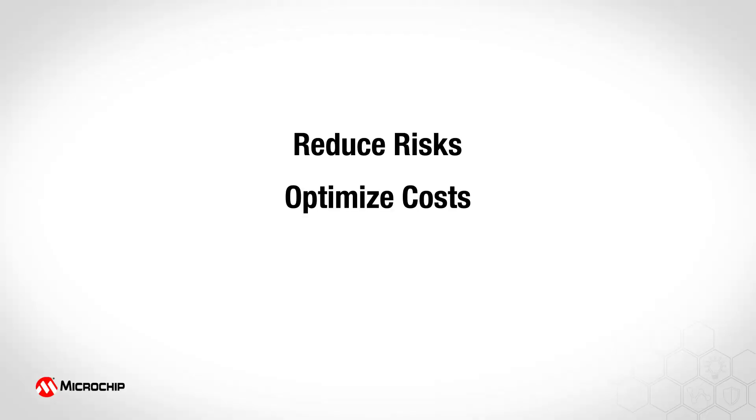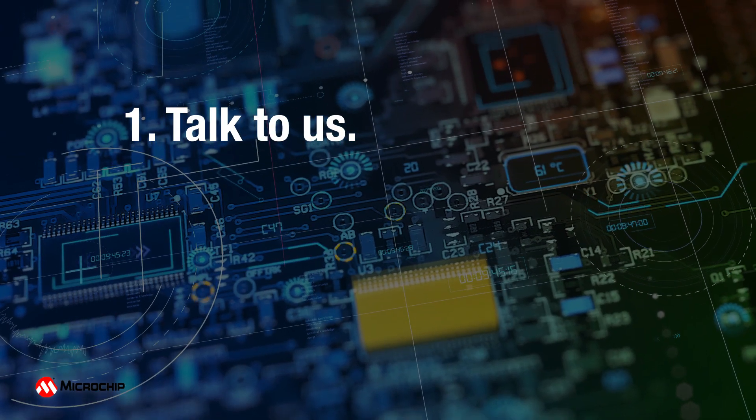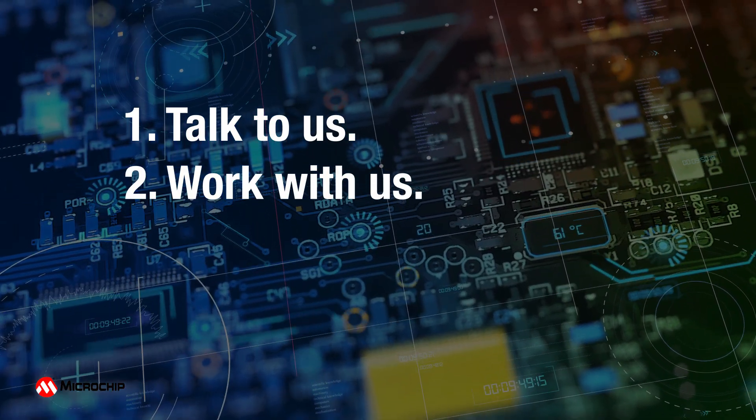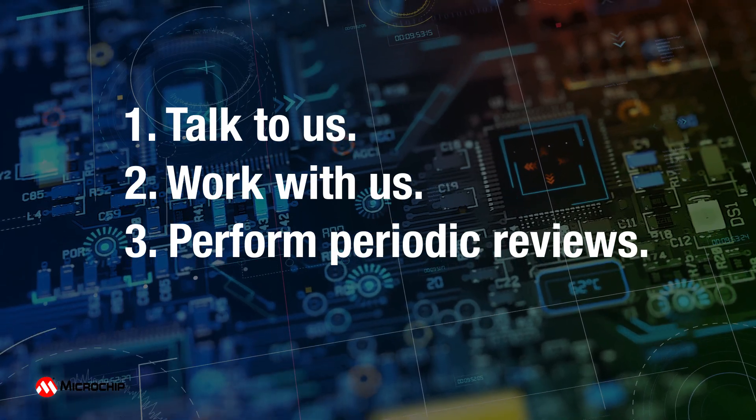Reduce risks, optimize costs, and fast-track your FPGA design in three easy steps. Talk to us to help us understand your design requirements. Work with us to craft and sign a statement of work, and perform periodic reviews as we develop and test your design.